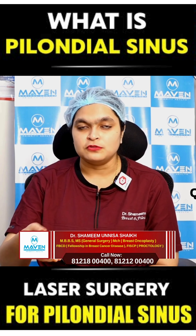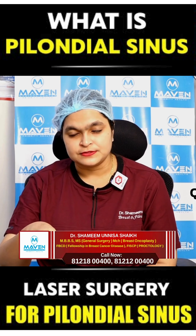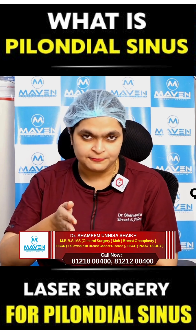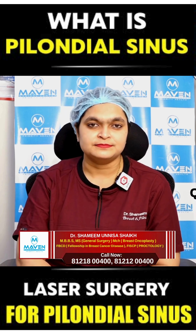Surgical excision followed by flap placement, and also the recent advances in pilonidal sinus treatments including lasers. So if you experience any of these symptoms, especially in the intergluteal cleft or between the breast cleft, kindly consult your doctor for further examination. Thank you.